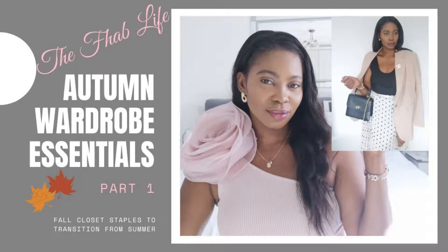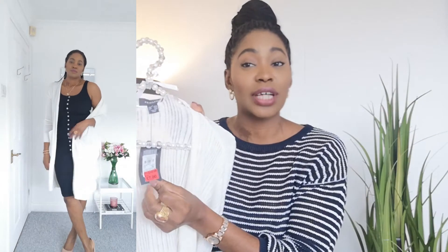Now let's move on to Primark. I did buy a few bits, and a lot of them were reduced in the sale, making them even more affordable. The first is a long line cardigan — you guys know how much I love long line cardigans. I talked about them in my 12 essential items for autumn video. I just find they really help elevate an outfit. I didn't have a white or cream one, so I was super excited when I found this. It was originally £15 and I got it reduced to £7 — such a great price for something that looks a lot more expensive.